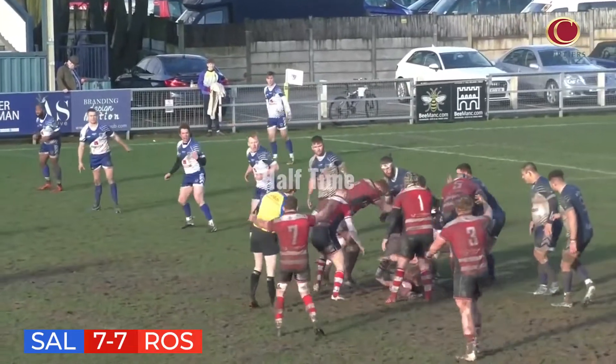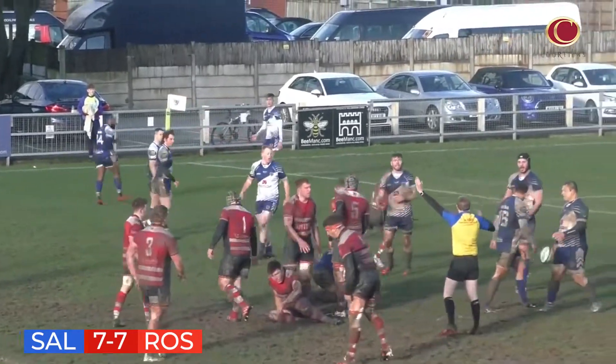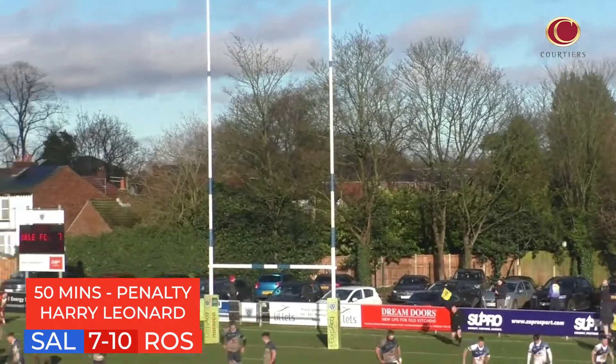Good start to the second half by Rosslyn Park, and another penalty goes their way. Leonard had already missed one but makes no mistake this time, to give Rosslyn Park a 10-7 lead.